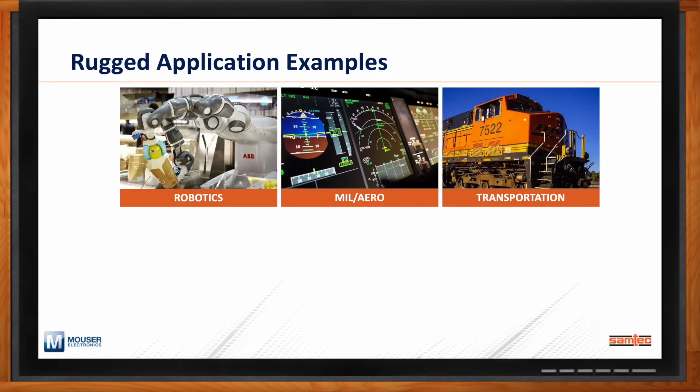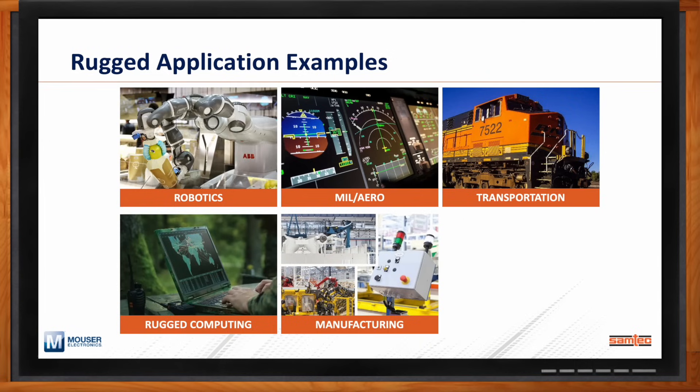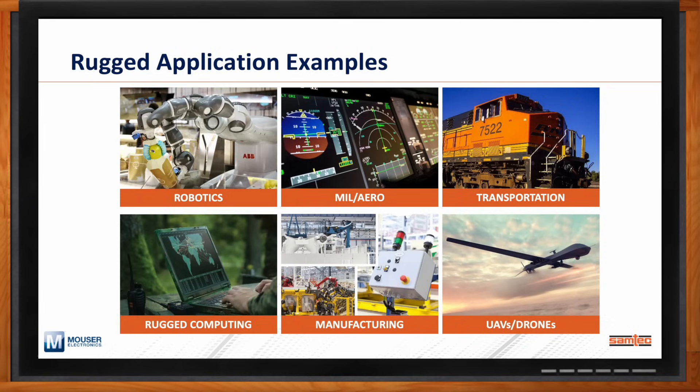Rugged computing could be taking a laptop out on an oil derrick in the Gulf of Mexico, flying out in a helicopter, or going mountain climbing with a satellite phone. Manufacturing we talked about. And something becoming more popular — both commercially and in defense — is UAVs and drones. Each of these applications has extreme rugged environmental variables, and all are in need of rugged interconnect, which is where Samtec comes into the ecosystem.